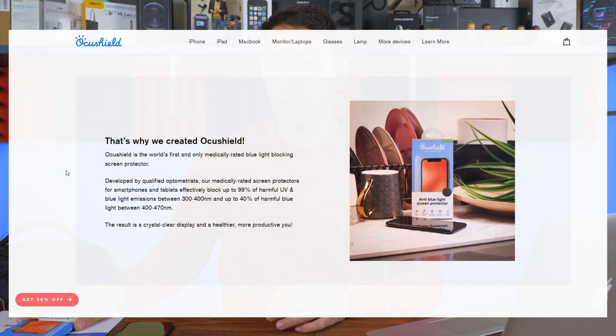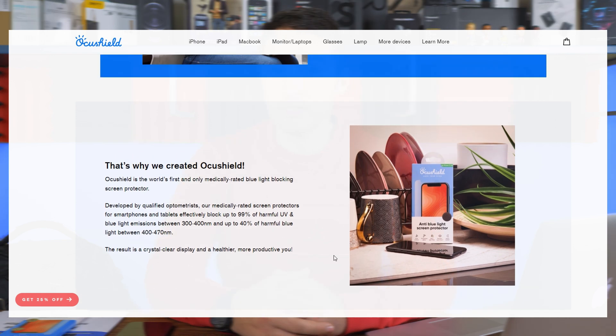Now that we have some general knowledge about blue light, let's see what we can do to counter this issue — and this is where OkuShield comes in. This brand has medically rated its products as blocking 99% of harmful UV and blue light between 300 to 400 nanometers, and reduced up to 40% of blue light between 400 to 470 nanometers. You can find all those details on their website.